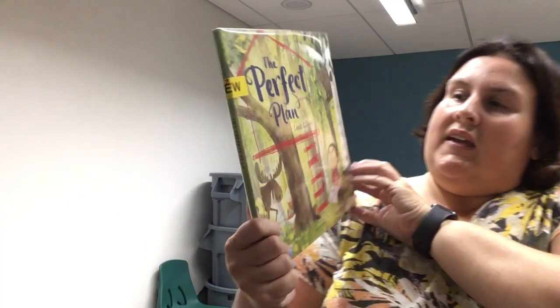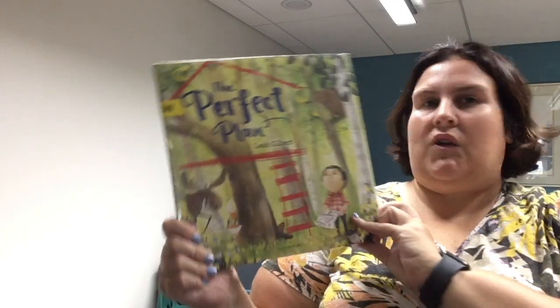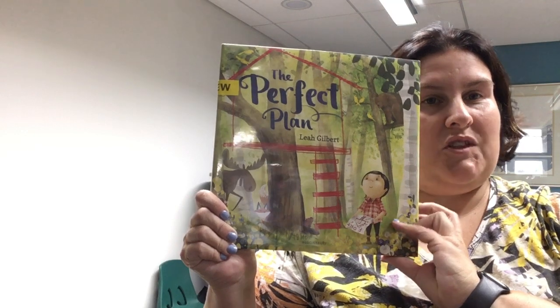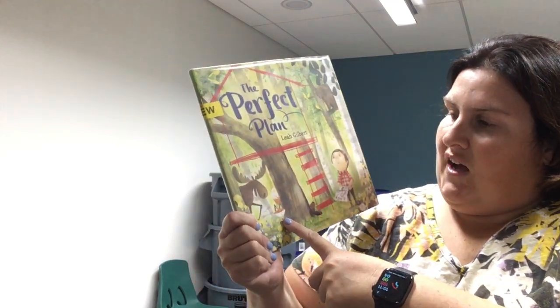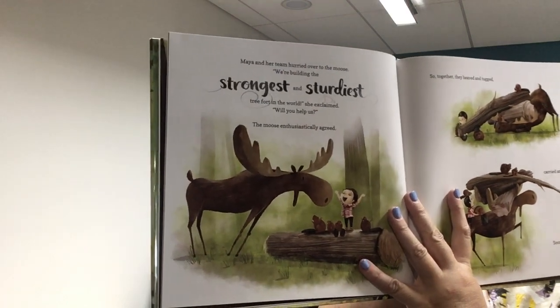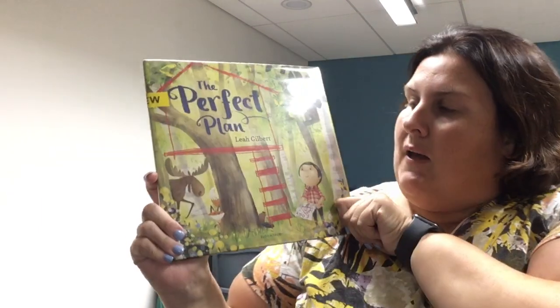Again, this is Flip a Feather. The next book I have is The Perfect Plan by Leah Gilbert. This little girl is trying to create the perfect place — a special, comfy, cozy place to hide out, read, dream, and play. But she can't do it by herself, so Mr. Fox, Beaver, and Moose do help her out. It is a beautiful book with lots of funny things that happen in it. Here's Moose trying to help out. Some good vocabulary words like 'strongest' and 'sturdiest' are in big bold print, so you can point out some good vocabulary words in this one. This one is called The Perfect Plan by Leah Gilbert.